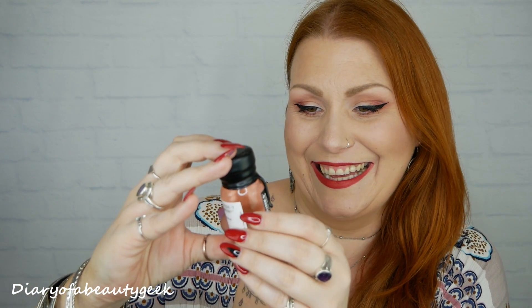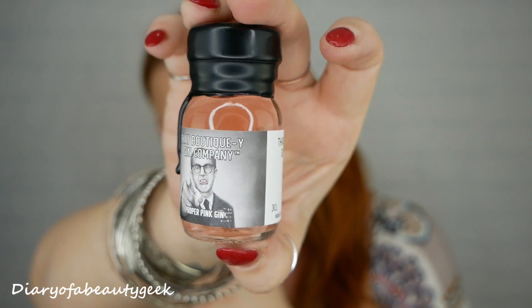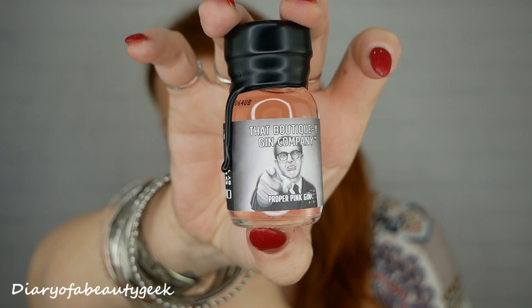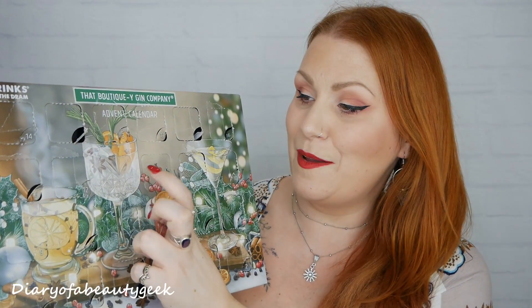None of them so far have made me think 'oh no I can't drink that,' which is really good. We're now on number twenty-two — it's a pink one, a proper pink gin with someone sticking their tongue out on the label. It's nice, really nice — it reminds me of some of the gins I've tried before.